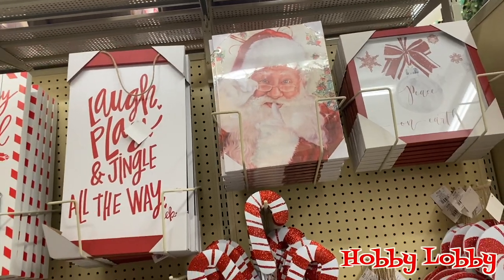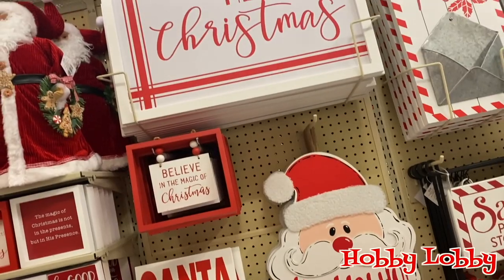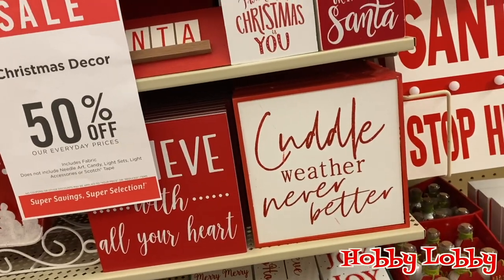By the way, everyone's having sales — Hobby Lobby had 50% off already, Michael's had 30% off already, and Joanne's had 40% off already. So it's kind of crazy. Let's move on to Joanne's.